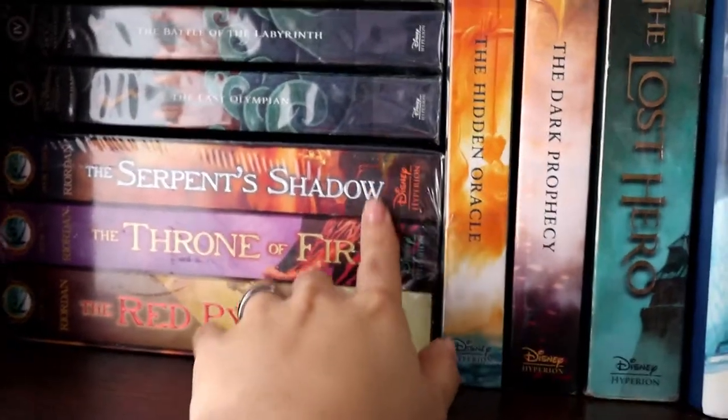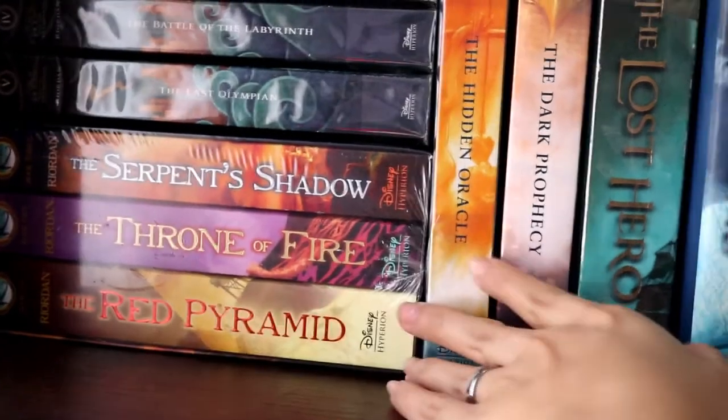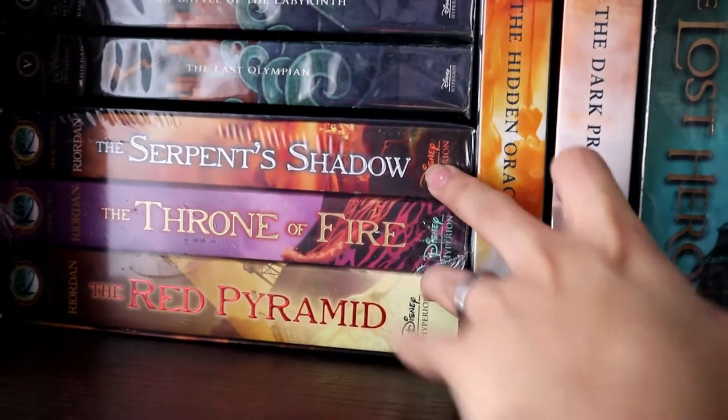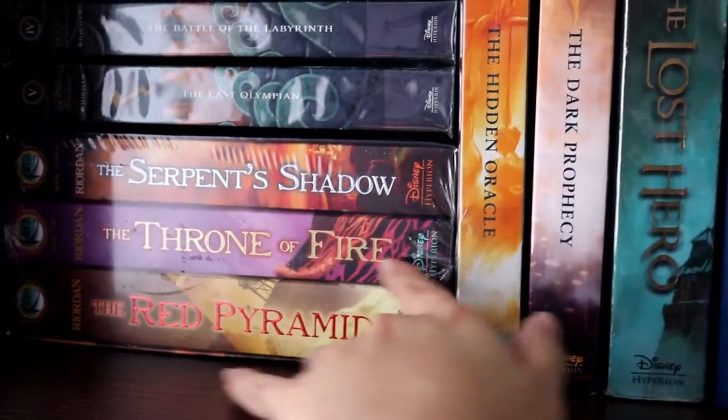Just below that you're going to find the Kane Chronicles. You have book one, The Red Pyramid; book two, The Throne of Fire; and book three, The Serpent's Shadow. This series talks about Egyptian mythology.